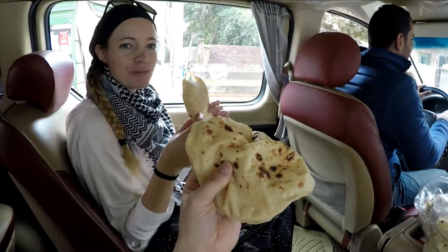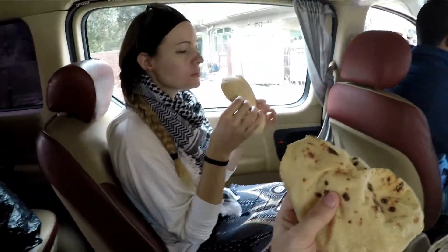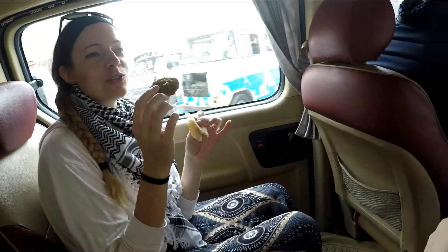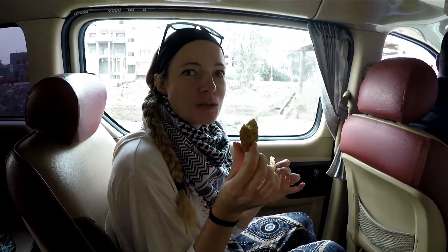Apparently the government here can just take artifacts whenever they want to and put them wherever they want to — not sure how people feel about that. We just stopped at a local vendor to get some fresh pita bread and some fresh falafel. It smells so good and it's delicious.